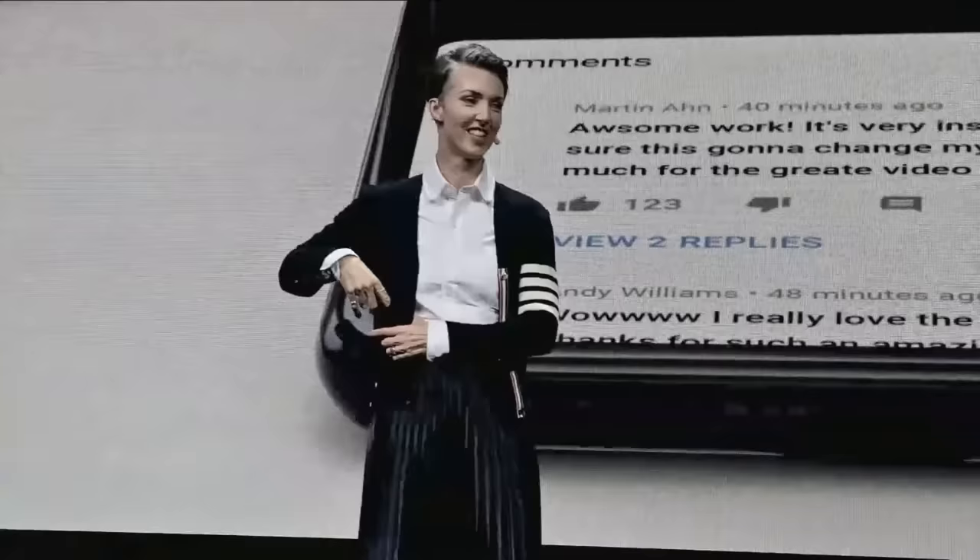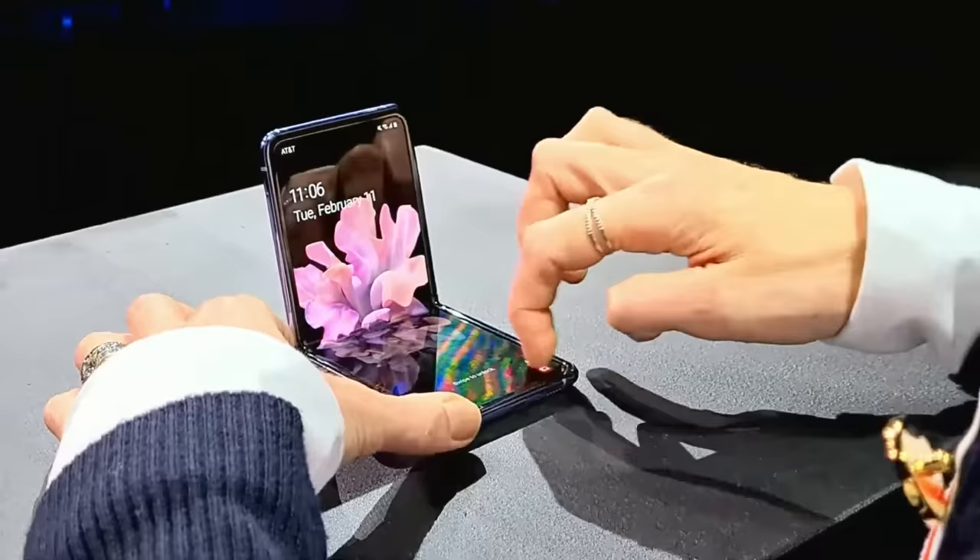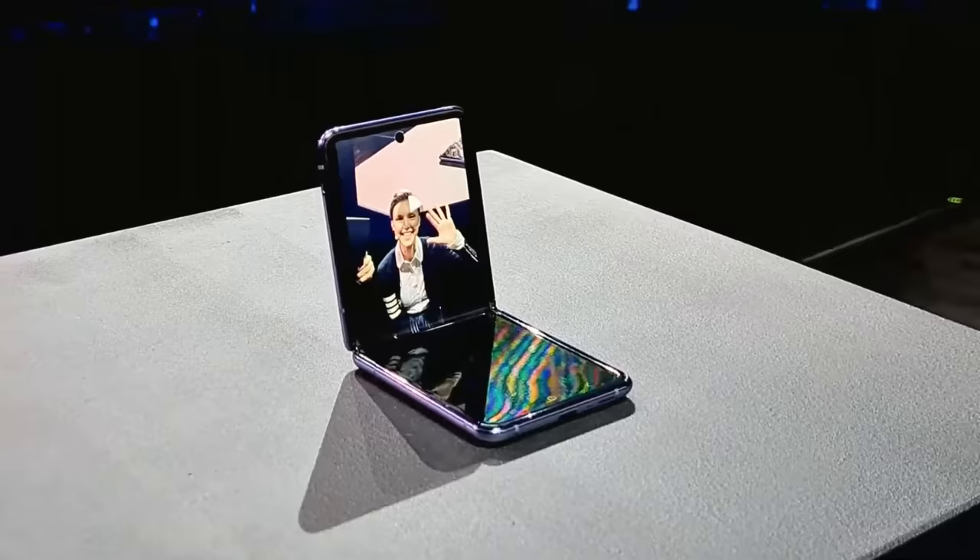I'm going to take my phone out of my pocket and prop it here on the podium, and we're going to take a selfie. Open the camera up. Ready? Cheese!